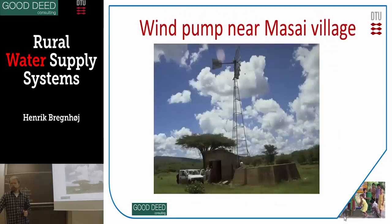So that's good for solar. Here's a wind pump. Wind pumps can also be used. When this windmill is going round, a rod is going up and down and pumping the water. When it's windy, you get water, so it's nice.